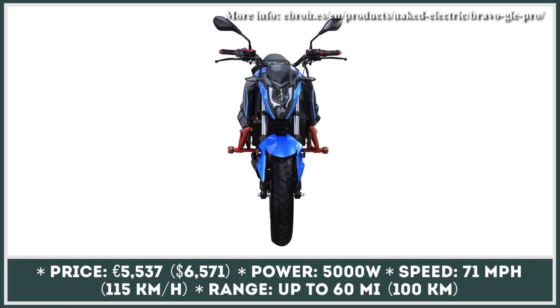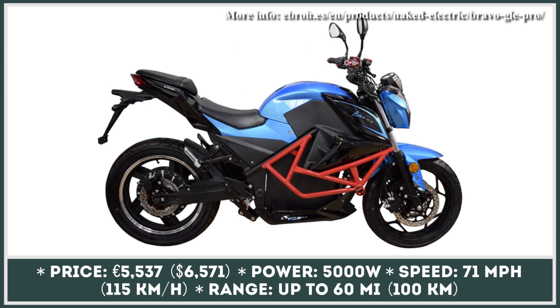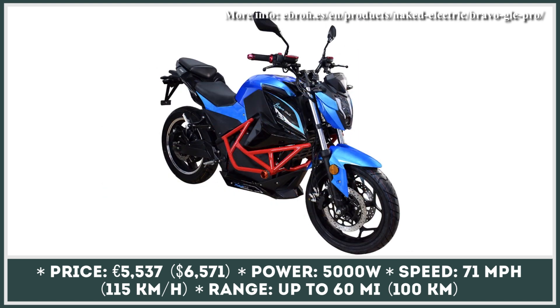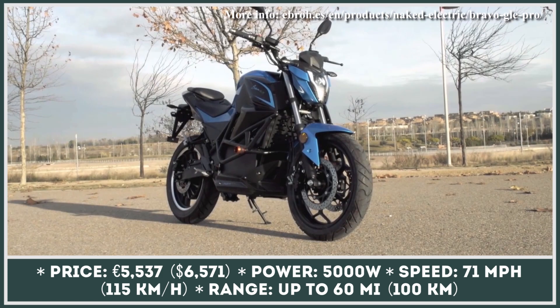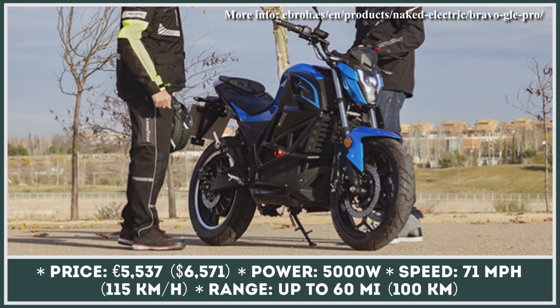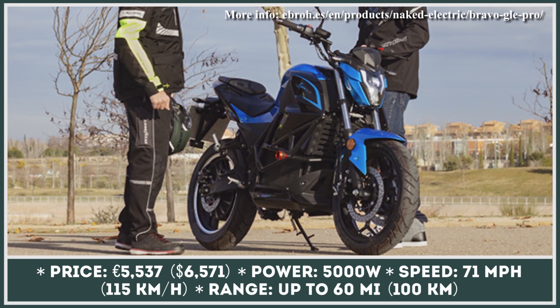With the release of the Bravo GLE, this Spanish manufacturer brings a long-awaited update to the segment of affordable light electric motorcycles. This two-wheeler comes powered by a powertrain duo consisting of a 5-kilowatt rear hub motor and a 100-amp-hour lithium-ion battery. The manufacturer suggests this e-bike will be capable of showing performance equivalent to a traditional 125cc motorcycle, reaching a top speed of 68 mph with a range of 62 miles.